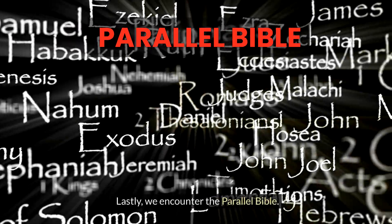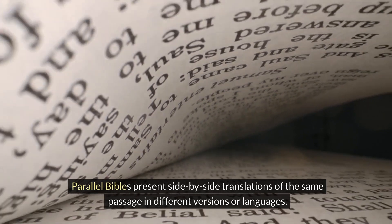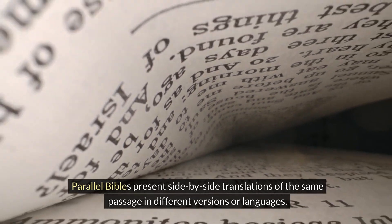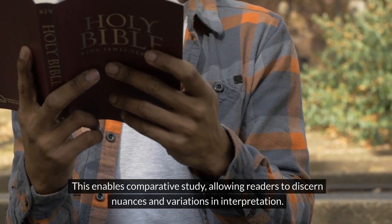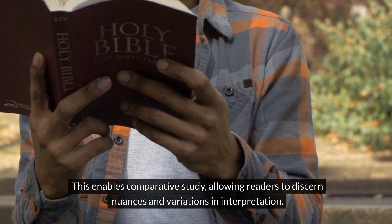Lastly, we encounter the Parallel Bible. Parallel Bibles present side-by-side translations of the same passage in different versions or languages, enabling comparative study and allowing readers to discern nuances and variations in interpretation.